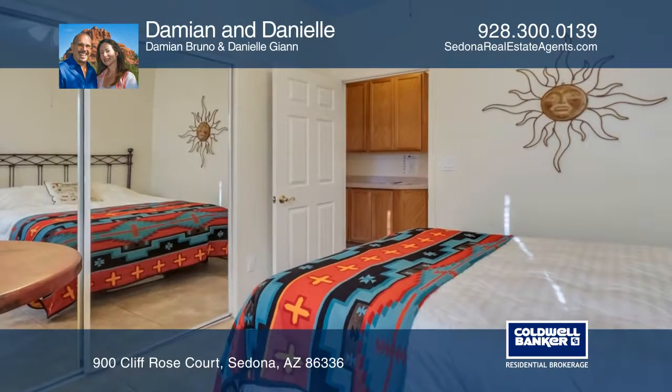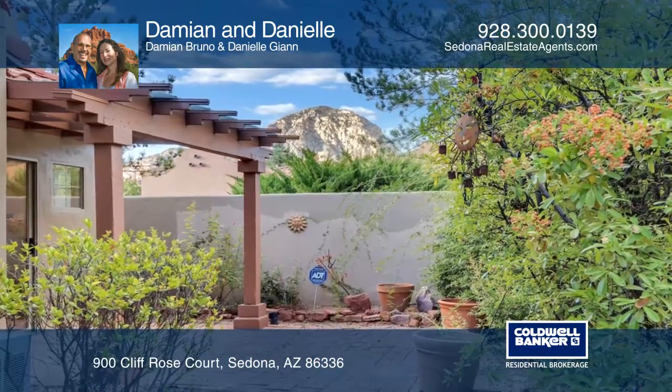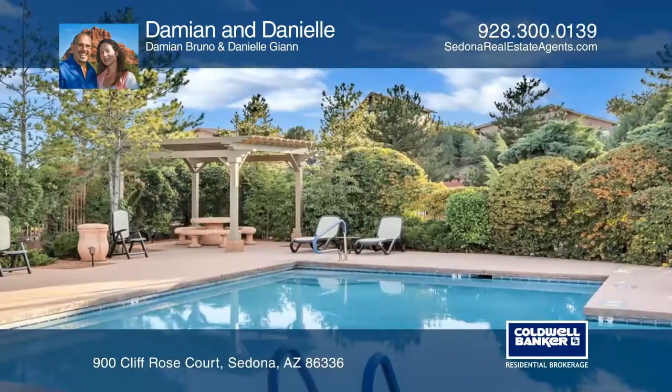The bedrooms are bright and spacious, and the master bedroom has both an ensuite bath and a large walk-in closet. The private backyard includes a covered patio and lush foliage.